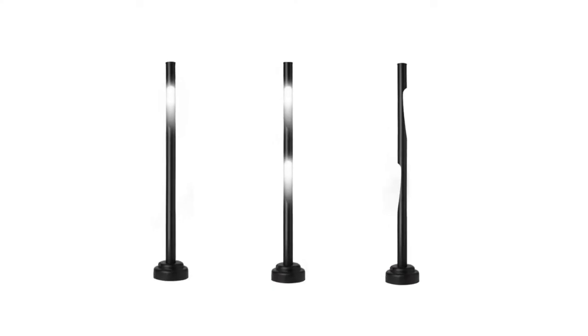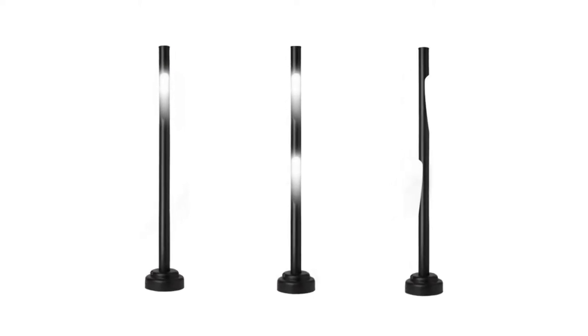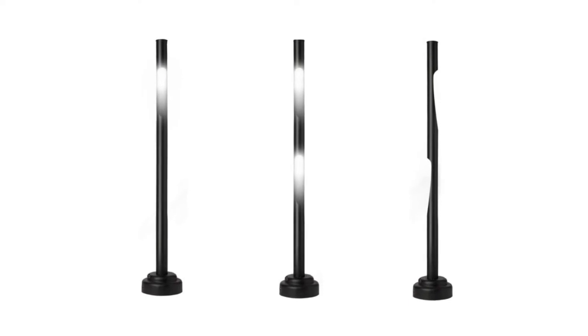The light columns can be illuminated in three different ways: with a single light source, a double light source, or a double light source illuminated in two different directions.